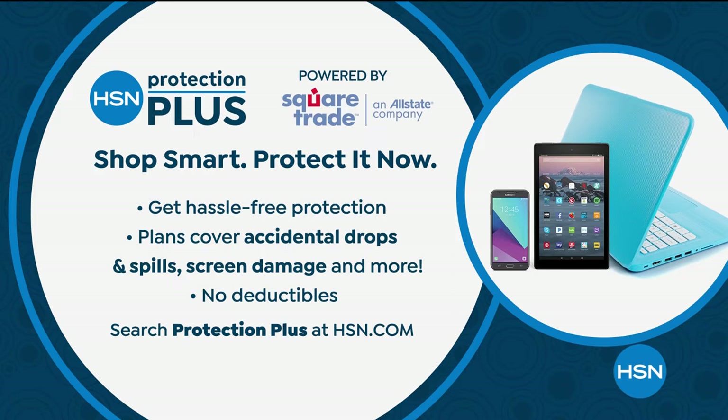This entire hour is about electronics. We have something called Protection Plus here at HSN — go to HSN.com and search Protection Plus to get hassle-free protection for accidental drops, spills, screen damage, or anything on whatever you purchase. You can add that to any electronics you purchase this hour.